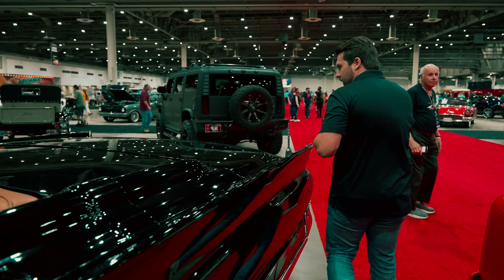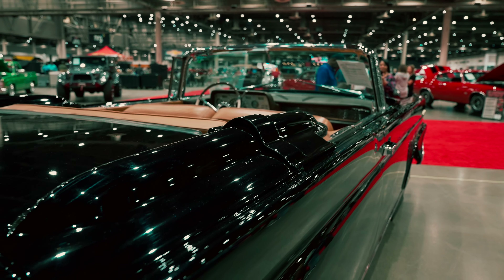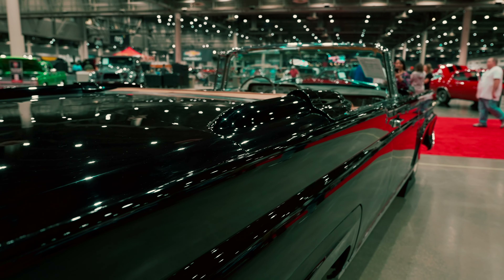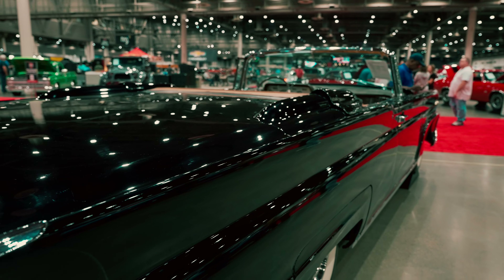Coming around to the back here — check this out. We have more awesome chrome with the 1950s Lincoln Continental, which looks absolutely fantastic.